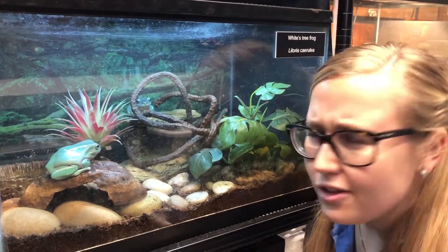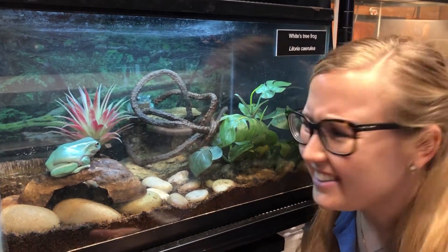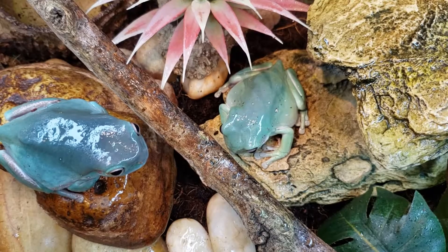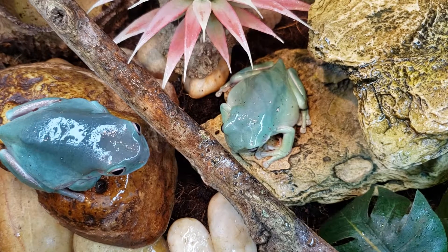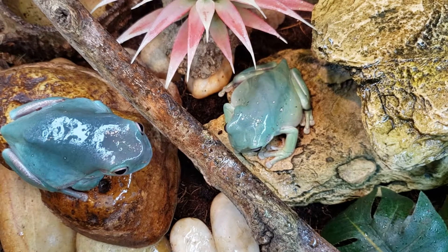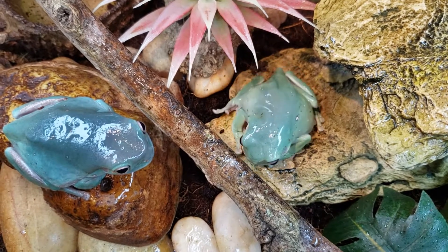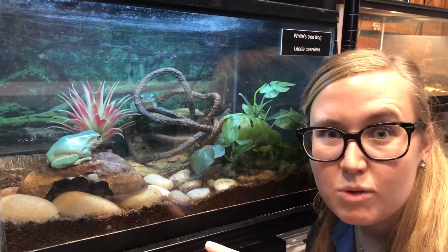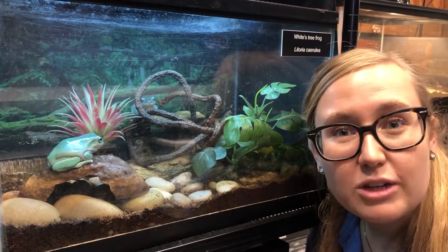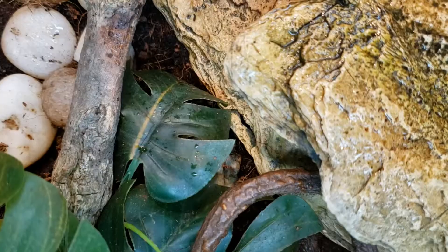You might also be thinking, are those frogs really alive? They kind of look like statues, don't they? They're staying perfectly still. That's actually one of the things they'll do to hide from predators. Rather than running away like some animals — like squirrels or deer — they stay completely still, thinking maybe their predator won't think they're alive. They can blend in or camouflage really well to their habitat, which is the rainforest.